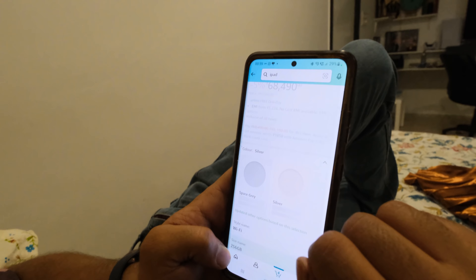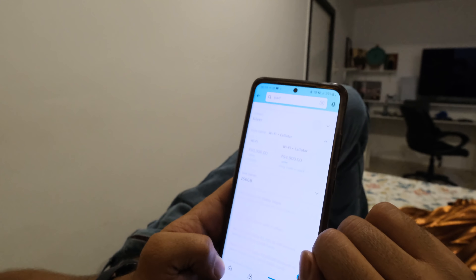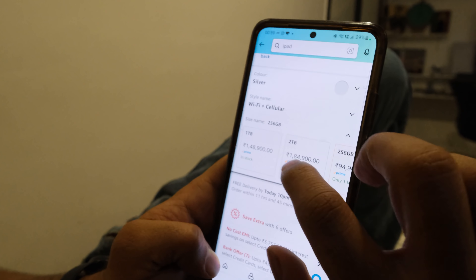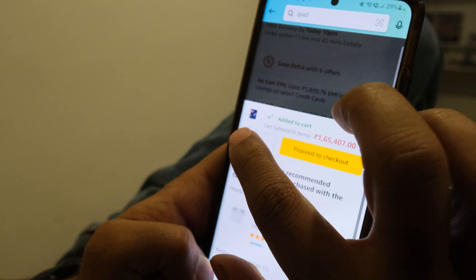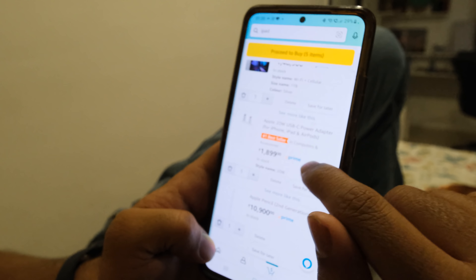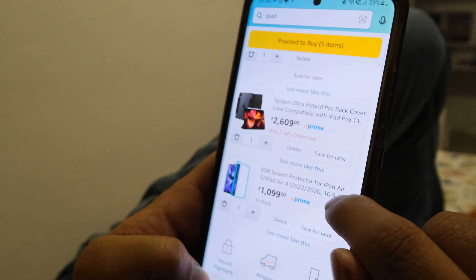Silver color. Wi-Fi plus cellular. Capacity of 1TB. Add to Cart. iPad, charger, pencil, case, screen protector.